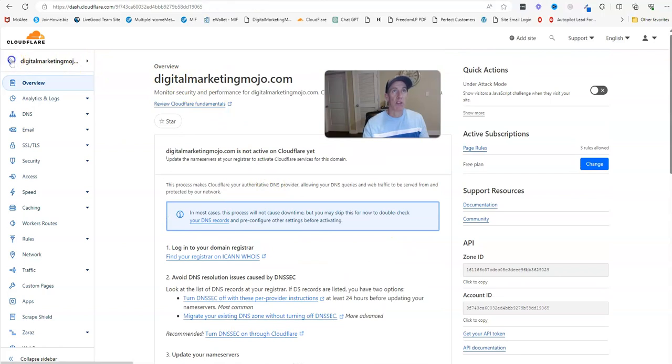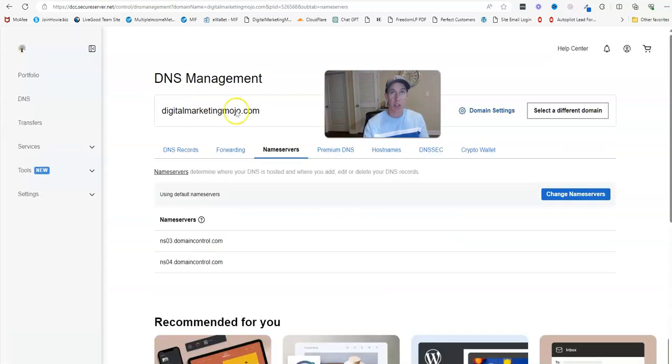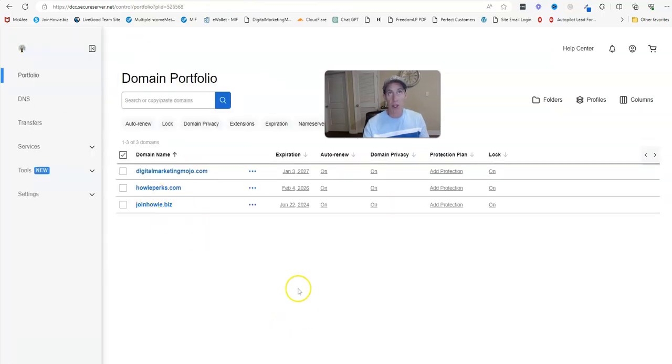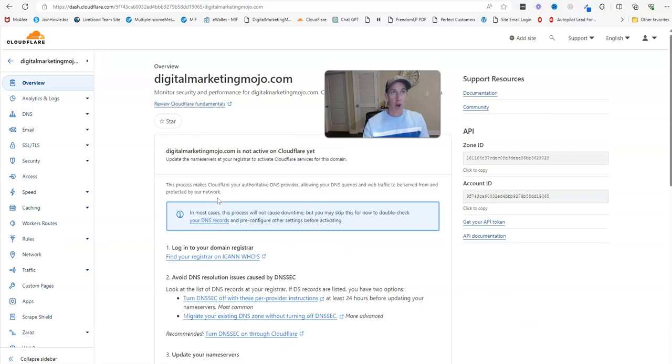Now it's going to take your domain away from this hosting and host it on Cloudflare. It'll show as pending name server update. When I did it through Namecheap on a brand new domain it changed really quickly — it was almost instantaneous. When the domain already had name servers pointing elsewhere it took longer. Now that you have the name server set, you need to add some page rules so that when somebody goes to your domain name, or types www dot your domain name, it redirects no matter what.